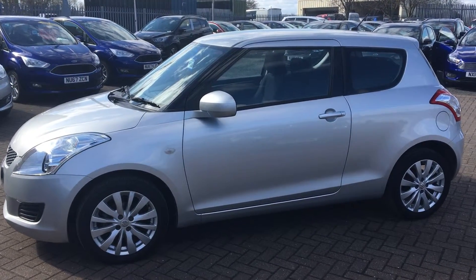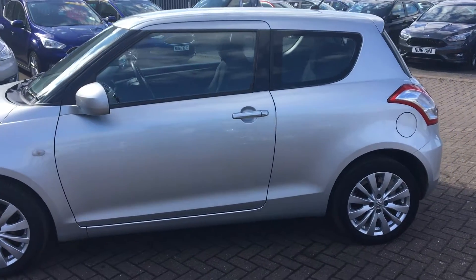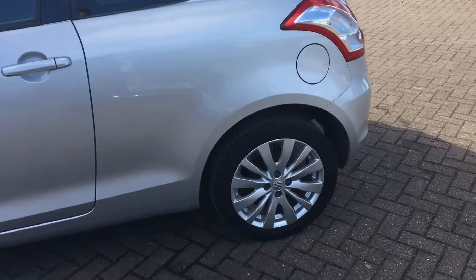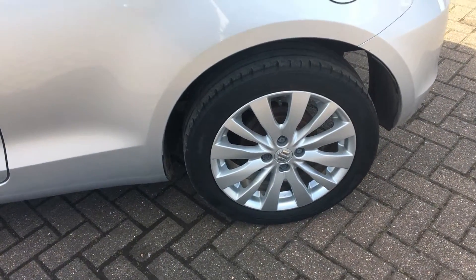If you are looking for a new car, or just something that you can start out with, the Swift is definitely a great choice. As you can see, we do have the Suzuki multi-spoke alloys all the way around, all in great condition.